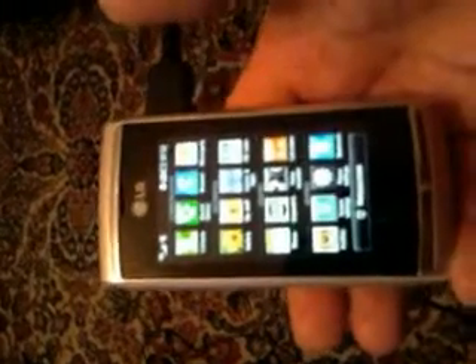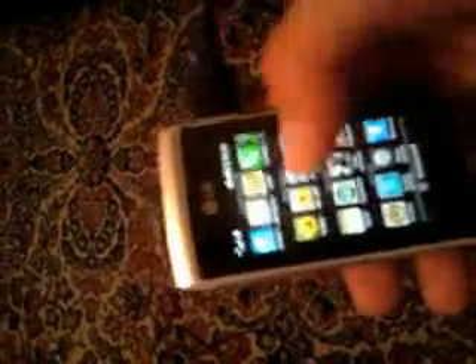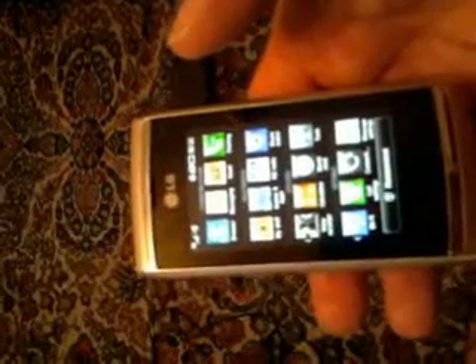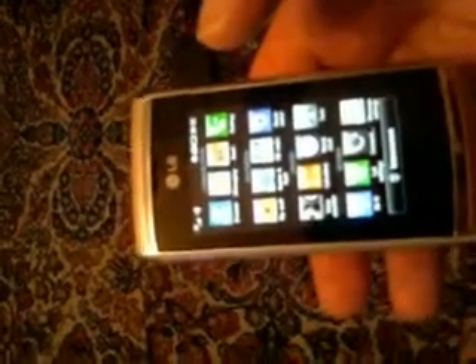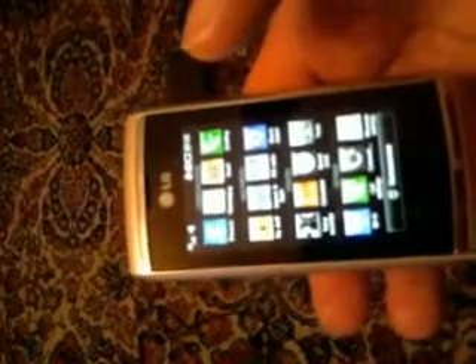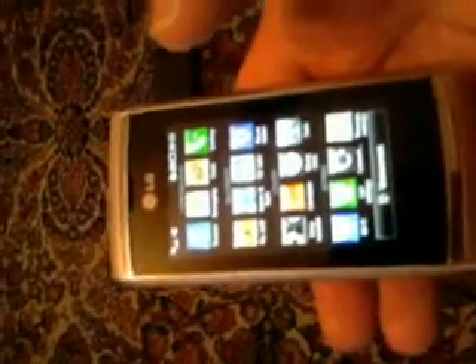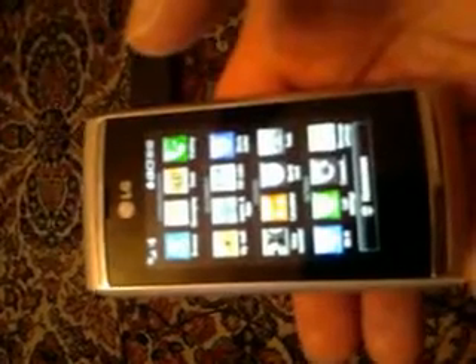This is just a quick demo of the phone and what it does. I'll probably post further things in future, going into the apps and various things including the camera itself. Very well worth looking at this phone, the LG GC900.